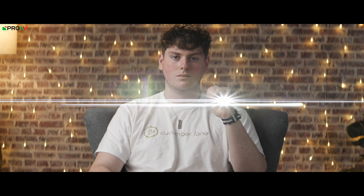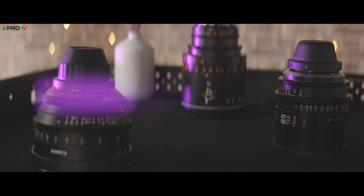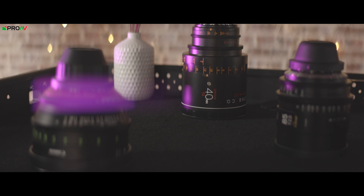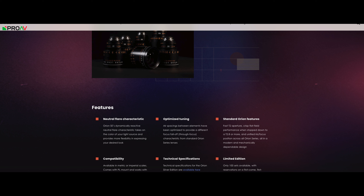In my opinion, these neutral flares with that long anamorphic thin flare look stunning — they really set these lenses apart from the crowd. The flare takes on the colour of whatever light source is flaring, so the flares will be warm or cold depending on the scene. In a nightclub with RGB lights everywhere, they're going to be all over the place and really feel like an extension of the lighting, which I really like. Looking at their website, this neutral flare is the main change, but they also claim to have optimised the air spacings between lens elements to provide a different focus fall-off characteristic. Aside from that, all the regular anamorphic characteristics are here: oval bokeh and distortion, those long thin flares rather than round ones, and the wider aspect ratio of course.